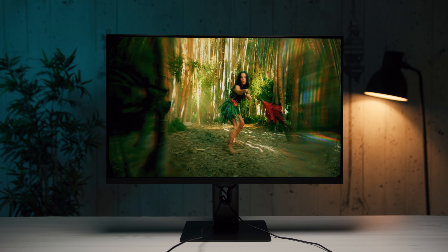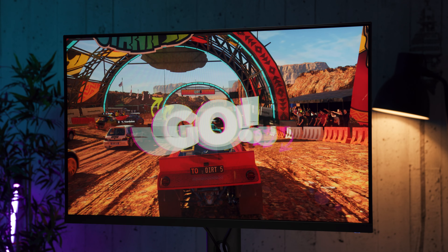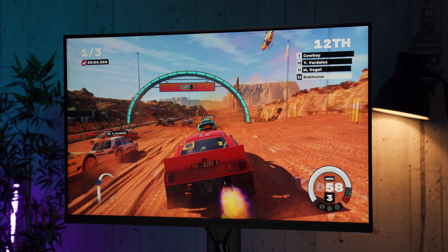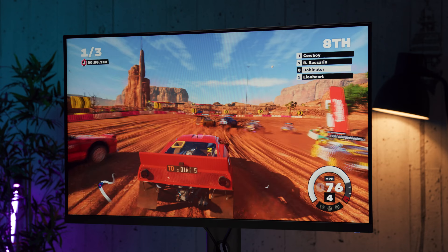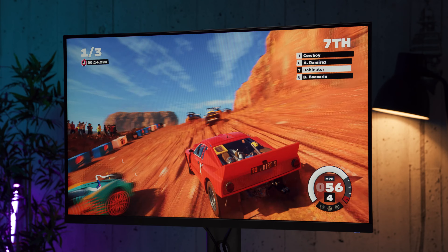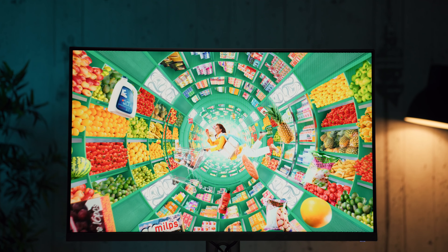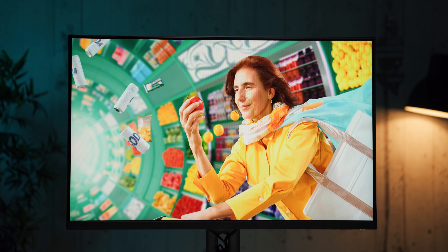Što se panela ovog modela tiče, u pitanju je IPS kao i na većini brzih QHD gaming modela. Nismo sigurni od kog proizvođača potiče panel, ali je definitivno u pitanju jedan od kvalitetnijih koje smo videli na nekom IPS modelu, pogotovo po pitanju kontrasta, koji smo izmerili na čak 1169:1 statički naravno. Po specifikaciji je u pitanju osmobitni panel, ali je prema našim merenjima u stanju da prikaže impresivnih 92,2% DCI-P3 spektra, pa su kontrast i pokriće boja više nego prijatno iznenađenje, pogotovo za jedan gaming monitor.